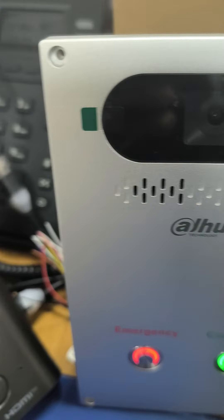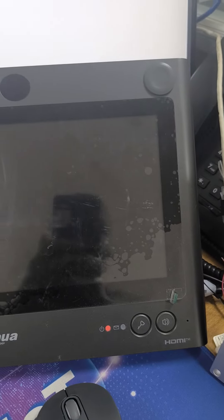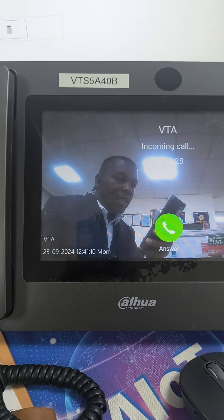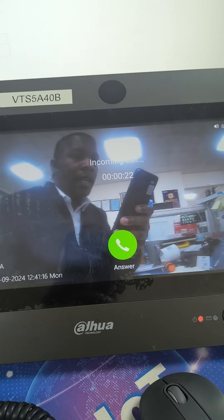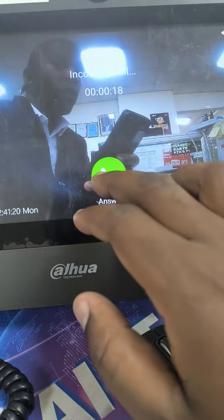This terminal works with the Dahua master station. An example is VTS5A40B. With this master station, we are able to make calls. In case you want to consult, just press this button. Then on the master station, you get a notice that there is a call from the VTA. You will name these emergency stations based on how you prefer.